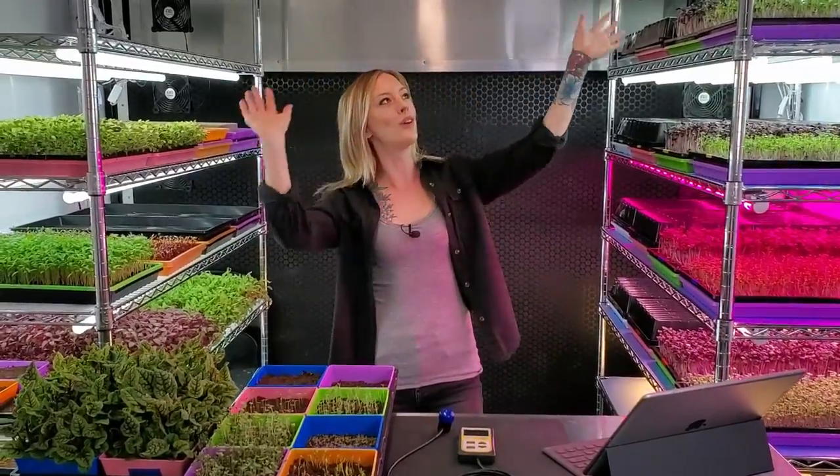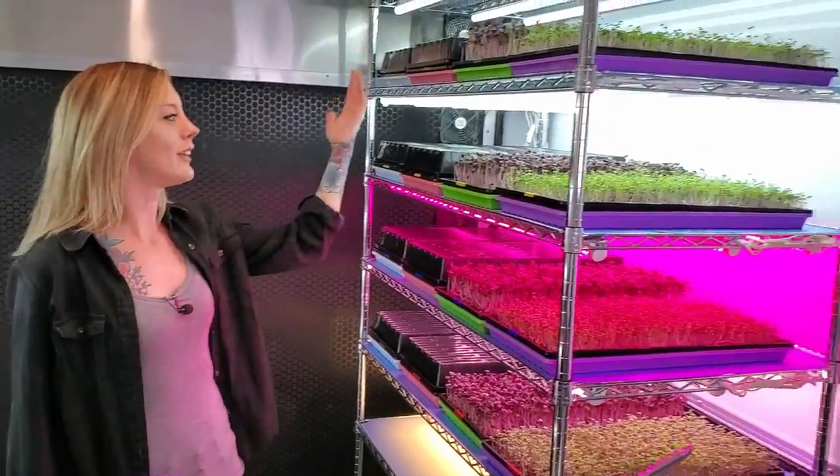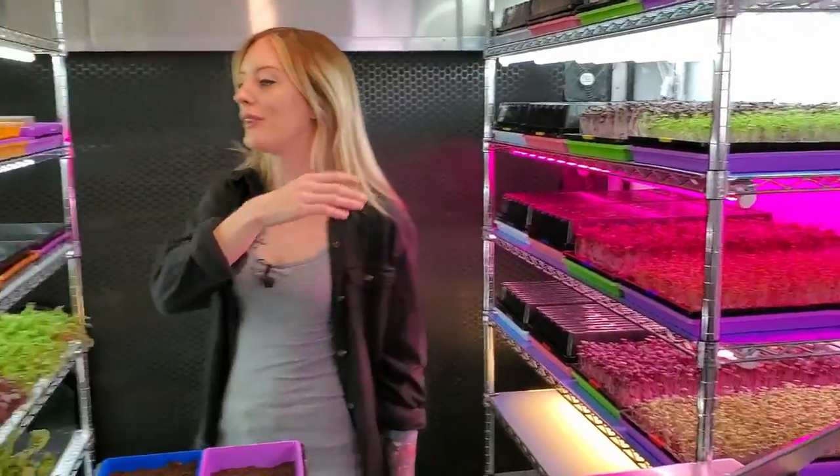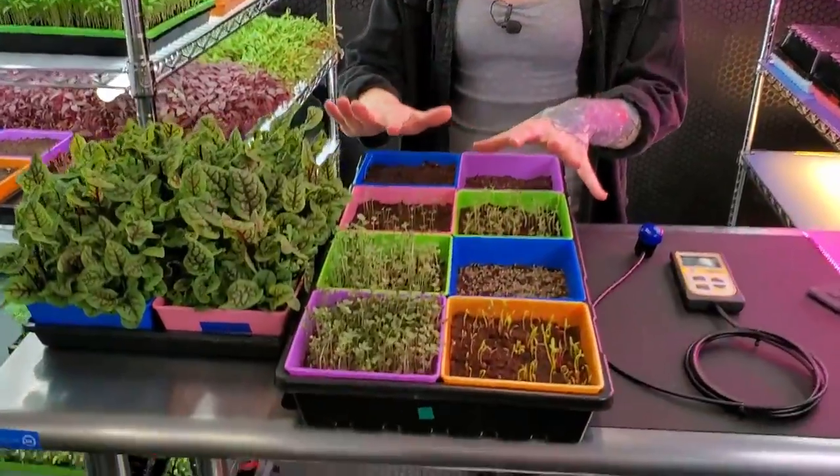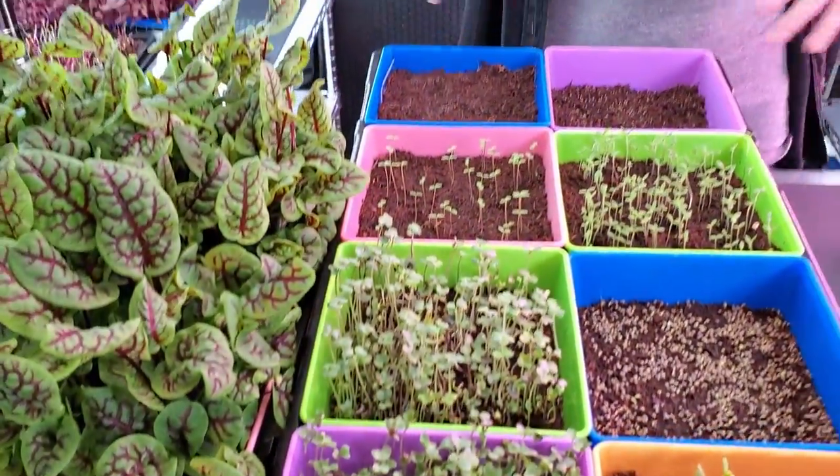Hey everyone, Mandy here from On The Grow. Today we have a grow space update — we're going to be discussing all the experiments we have going on, along with full walkthroughs and some of the more unusual crops we have growing.